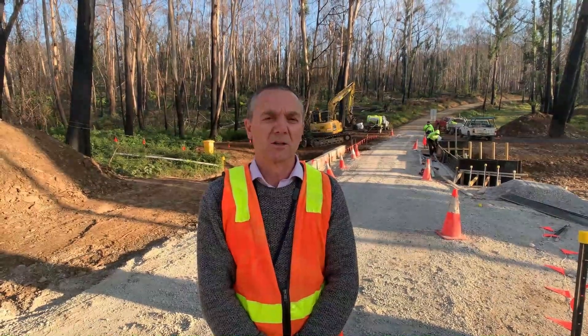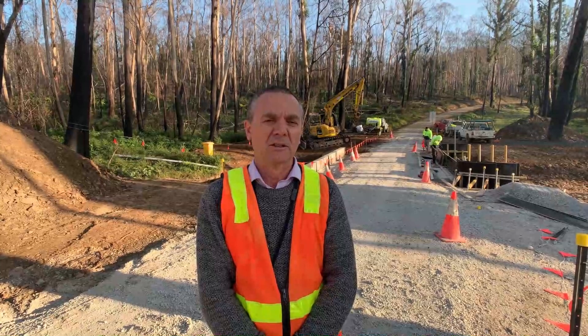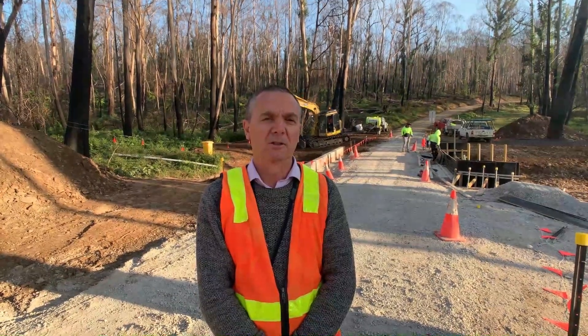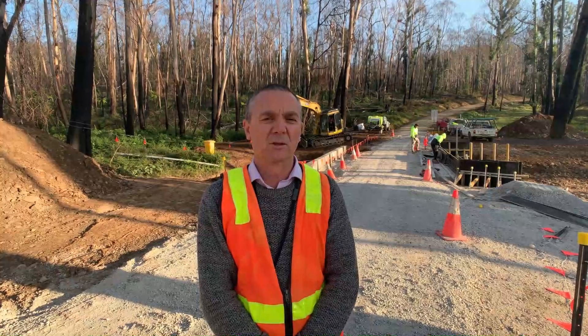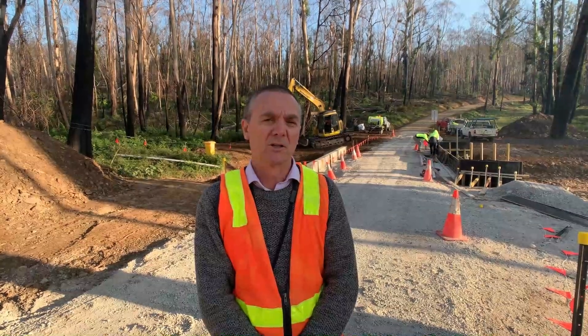This bridge here is still unfinished. The team are contractors and they're putting on the headwall on the downstream side today. By the middle of next week they'll have this fully graveled and the road will be back for total use. At the moment we're actually allowing residents to gain access across the structure carefully, with the crew working here. The bridge will be reopened and the project will be finished next week.